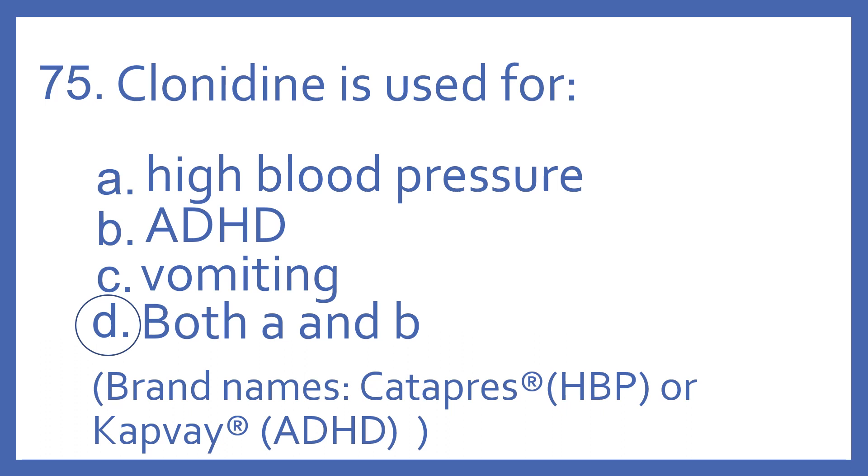And the answer is D, both A and B. Clonidine is used for both high blood pressure and ADHD. Catapres is the brand name marketed for high blood pressure, and Kapvay is the brand name marketed for ADHD.